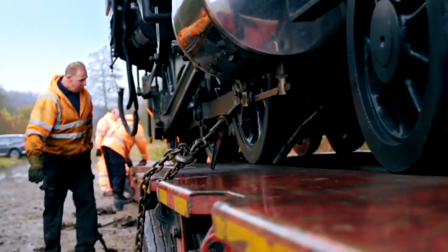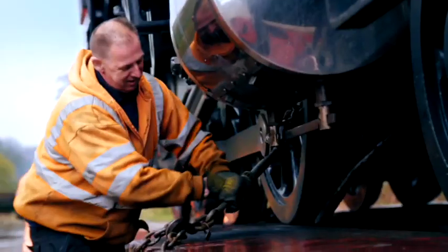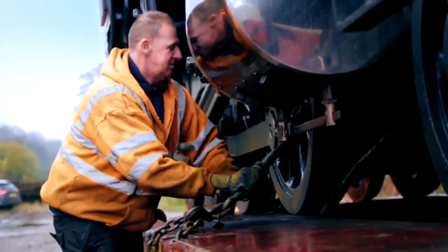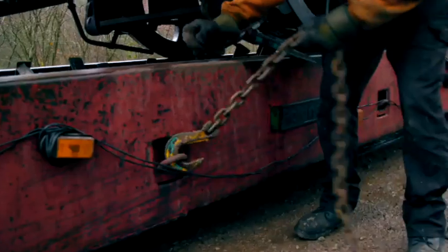Next task: chain this beast of a machine down. Never one to waste an opportunity, proud dad of six, Jason, always makes time for his kids.